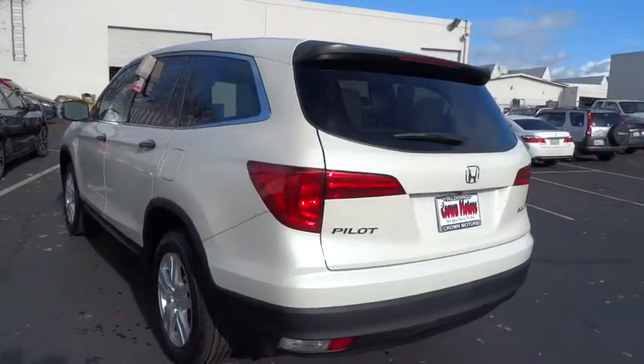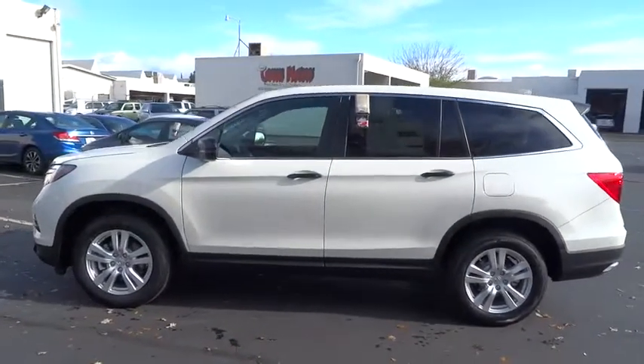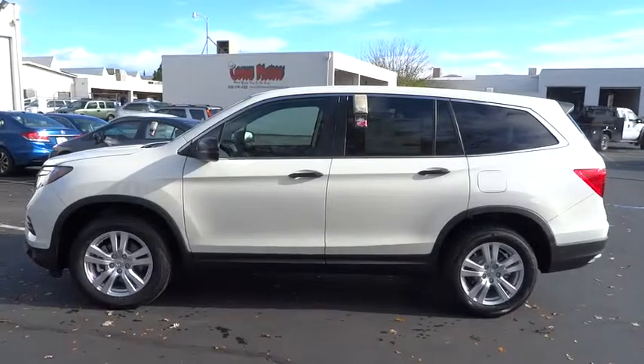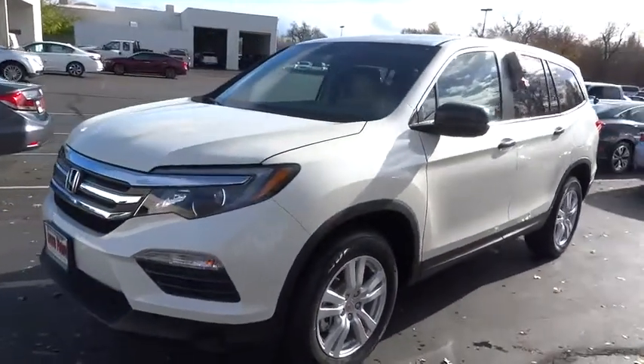Side airbag, floor mats, center armrest, side airbag, trip computer, trip odometer, airbag deactivation, power brakes, clock, power door locks, child safety locks, power windows.